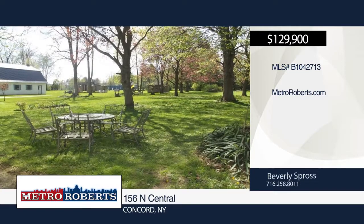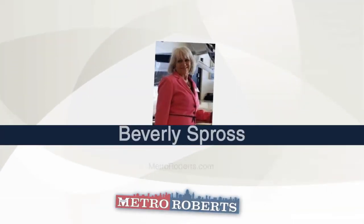This home has great rental potential. For more information and to schedule a tour, contact Beverly Spross.